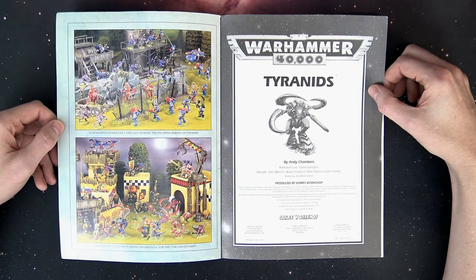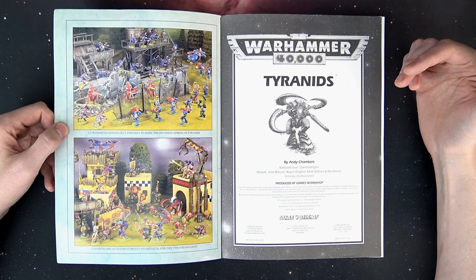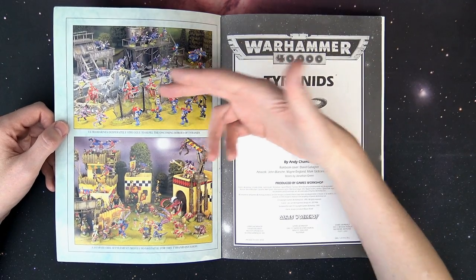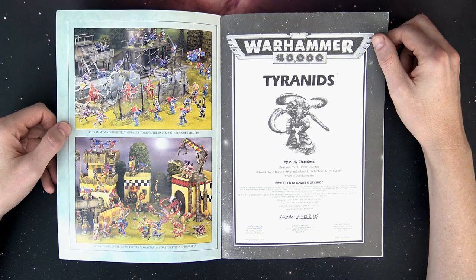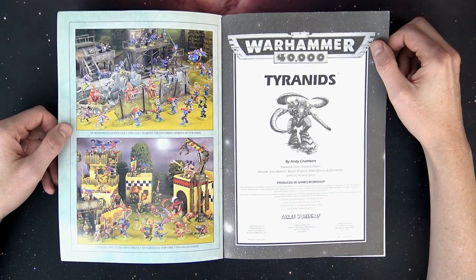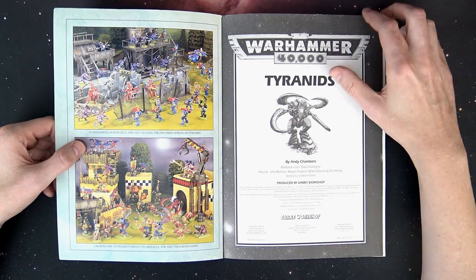On the leaflet cover you can see some of the custom terrain they used to build back then. This was right around the time they started getting some plastic models. The Tyranids were hamstrung by the fact they didn't have many plastic units — only the Genestealers and the old school Tyranid Warriors. The rest were pewter figures, so if you wanted a bunch of Termagants or Hormagaunts you had to shell out about eight bucks for two figures in a blister pack, and that added up pretty quick.